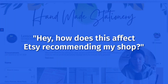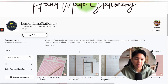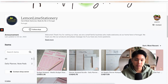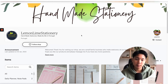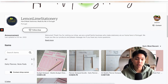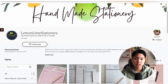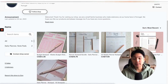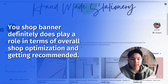You might be wondering how this affects Etsy recommending your shop. Well, it matters because once people click in — using tip number one — they're going to see everything: your banners, logos, and how you represent your brand. If it doesn't look professional, they might bounce and leave your shop. But if it is professional, they're going to stay longer, start clicking into different listings, and Etsy will notice this. If Etsy sees that buyers are sticking around, checking out different listings, reading the announcement and bio, they'll think this is a good shop and recommend it more in search. It definitely does play a role in overall shop optimization and getting recommended more. If you want to learn more about creating an effective banner, I have a video available — I'll leave it on screen if you want to check it out.